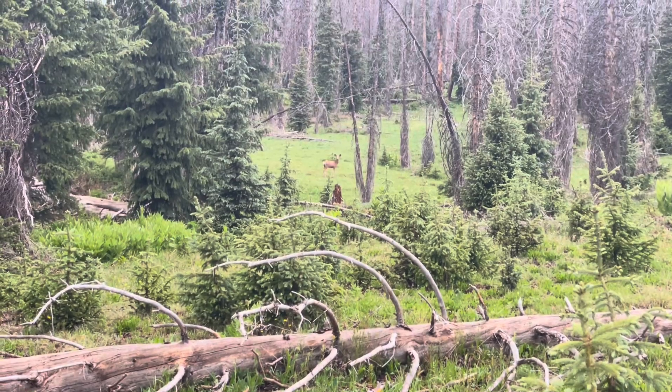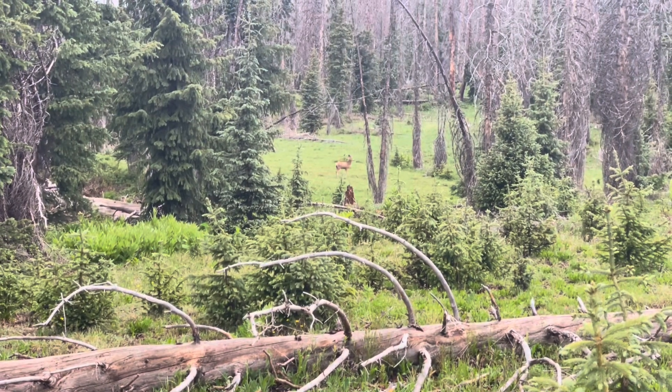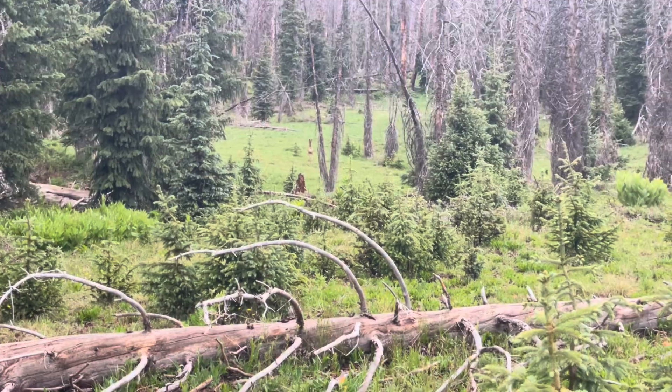I already came across my first deer — like within the first 100 yards. She came skipping across the trail.